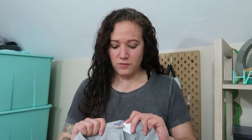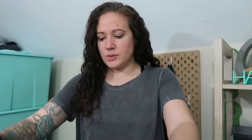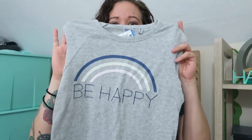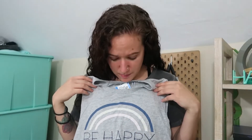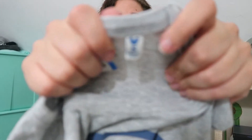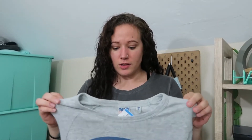This next one was a cool find. I love Junk Food brand — they make a lot of cool graphic tees. This one is a sleeveless top and it says 'Be Happy' with a rainbow. The 'Be Happy' is embroidered but the rainbow is just screen printed. The tag has a little Mickey and I did some research — this is a Disney and Junk Food collab. Not sure what I'll list this for, maybe around $20 to $25, and it's a size small.